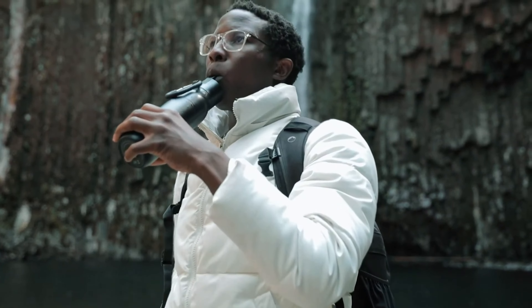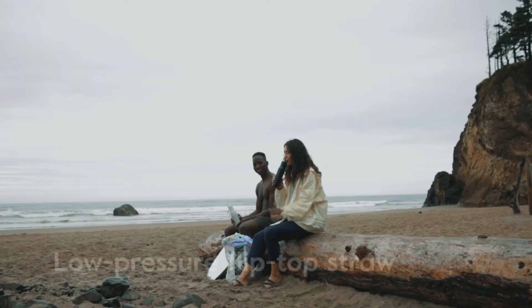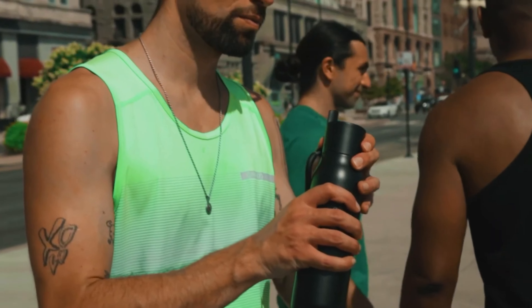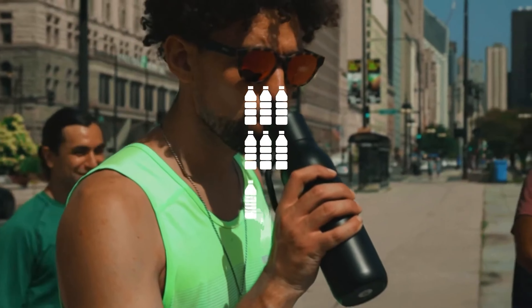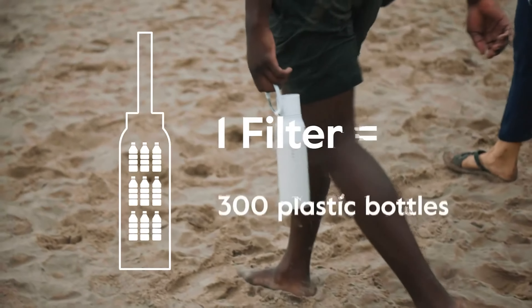The best part? One filter keeps you hydrated for a whopping 40 gallons — that's about two months of pure, refreshing goodness before you need to think about a change. Whether you're conquering mountain trails or navigating urban jungles, the Large Bottle Filtered has your back. Stay hydrated, stay healthy, and keep adventure flowing.